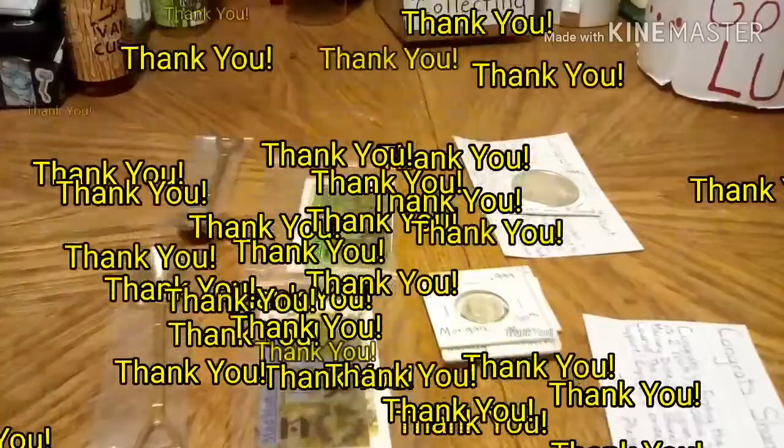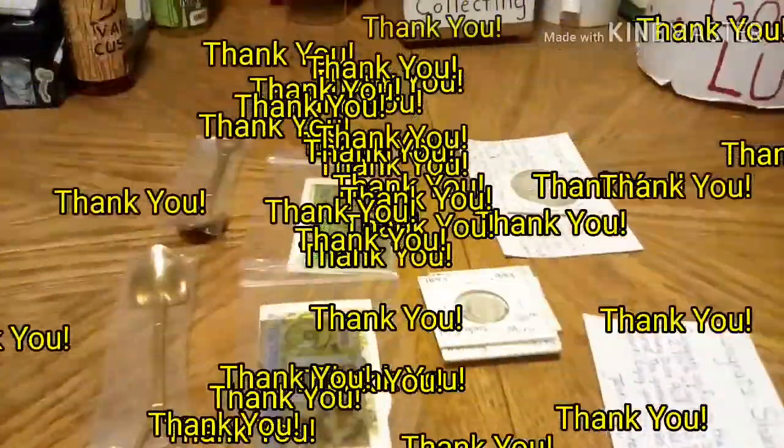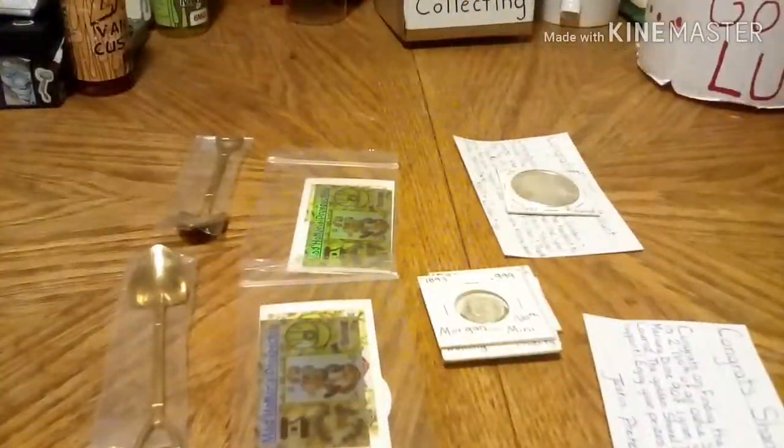Thank you guys for your support. Shane and Jacob, you guys are always commenting on my videos and I appreciate that. Congratulations on finding them.